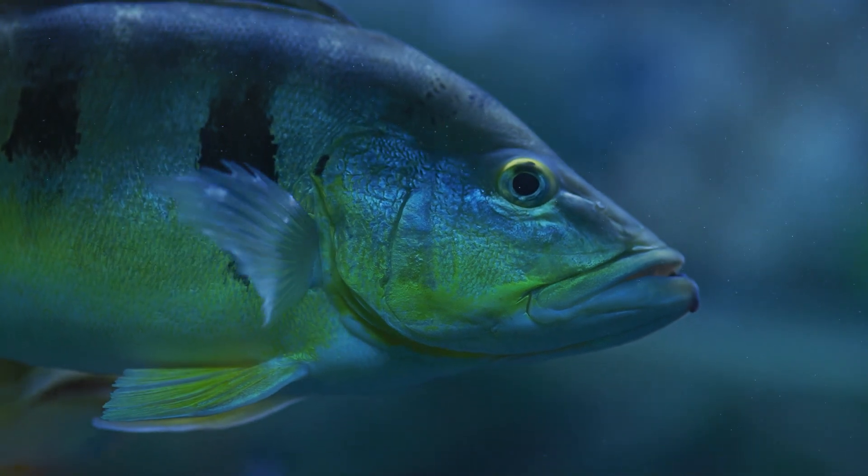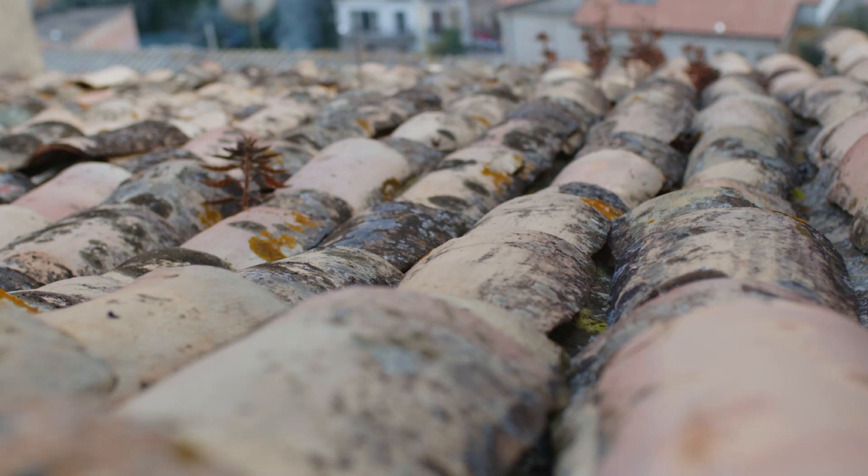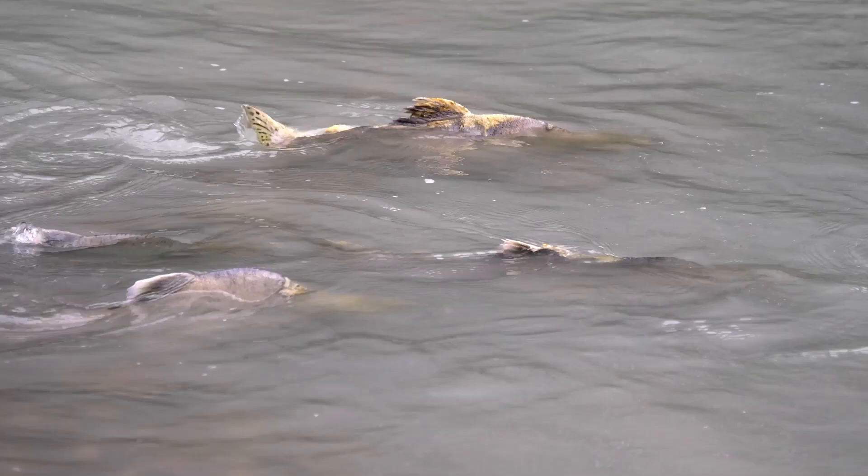When you watch a fish swim, you see it cut through water as its scales lock together like tiles on a roof. Over time, its shape changed so it never loses speed in the current.